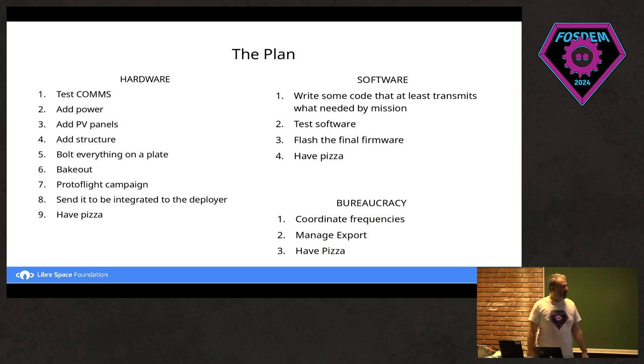On the bureaucracy side, we had to coordinate frequencies. If you just pick a frequency randomly and start transmitting, you might hit a military band and the local authorities won't like it — and if you're in space, the whole planet won't like it. So you need to get a frequency allocated to you. And then there's export management paperwork, customs — they love paperwork. So we think we can do all of this.